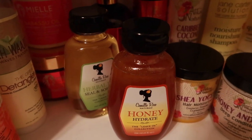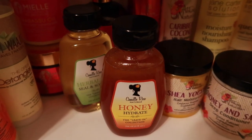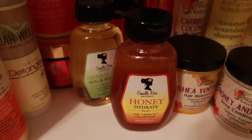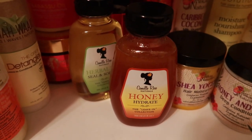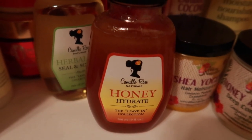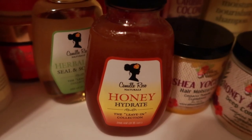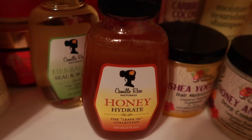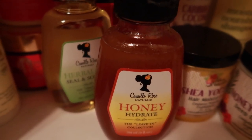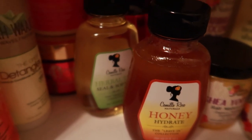Then we have the two Camille Rose leave-ins that I recently reviewed. The next day after using this leave-in, my hair was sticky — it was practically gummy. It was heavy; it was moisturized but heavy. I would not use this on dry hair ever again, and quite frankly if I wasn't lazy I'd wash my hair out because it just feels so heavy.